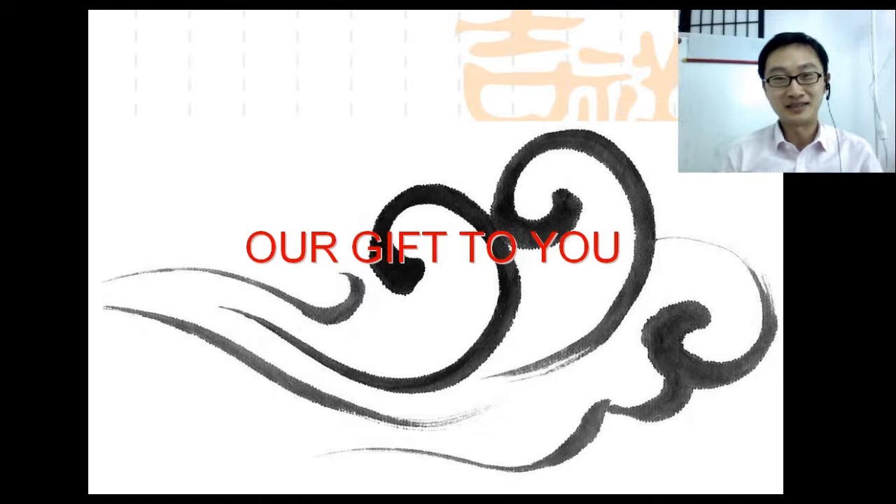Hi! 大家好! This is John. Very happy today. We have a gift for you. What kind of gift?